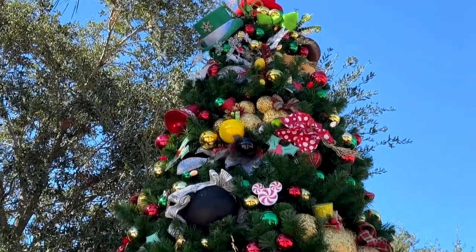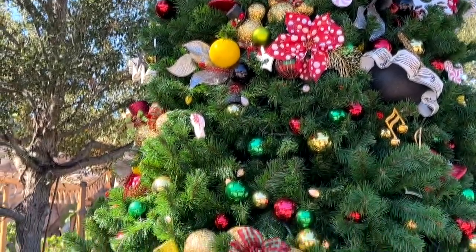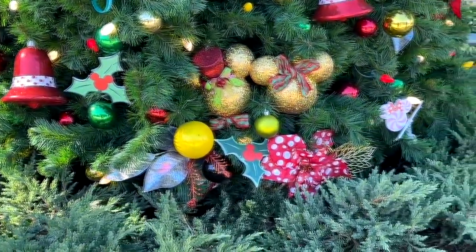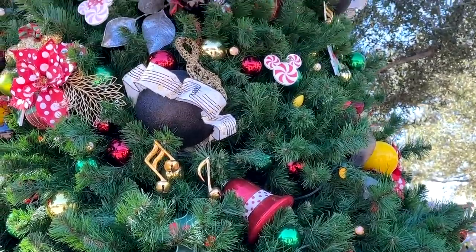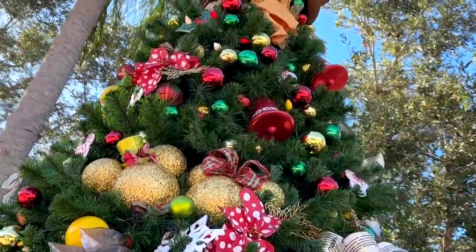This is a Mickey and Minnie themed tree, so you'll see lots of polka dots for Minnie Mouse, some top hats for Mickey Mouse, lots of different images and balls shaped and designed like Mickey heads, musical notes, and things like that. Very, very cool.